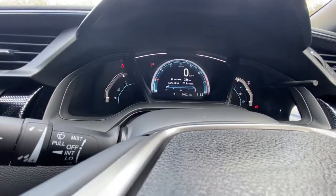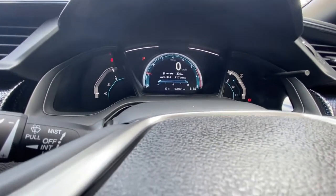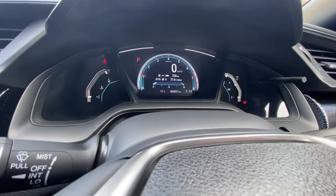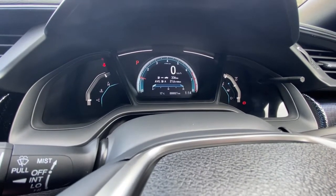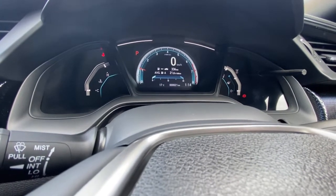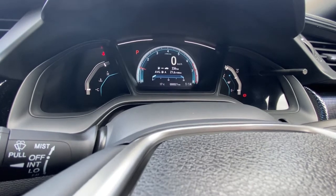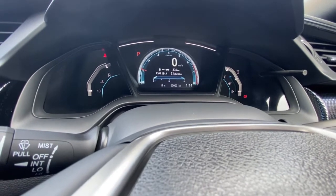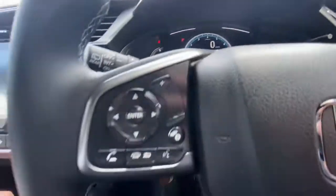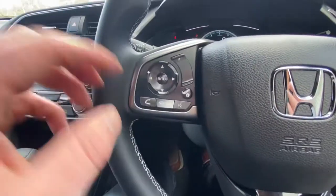On the other side you've got your temperature display. In the middle it will tell you average fuel — the average fuel won't be accurate on this screen yet as the car uses a combined 6.1 litres per hundred kilometres, and being brand new it hasn't been able to learn the fuel usage yet. It will also tell you distance to empty.